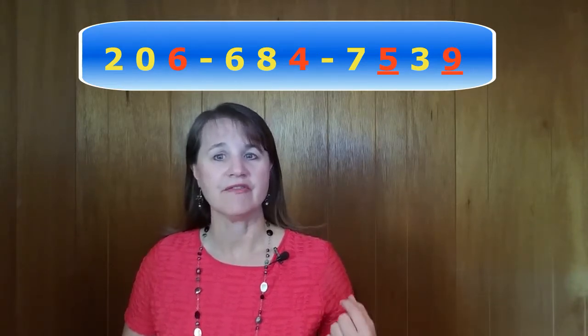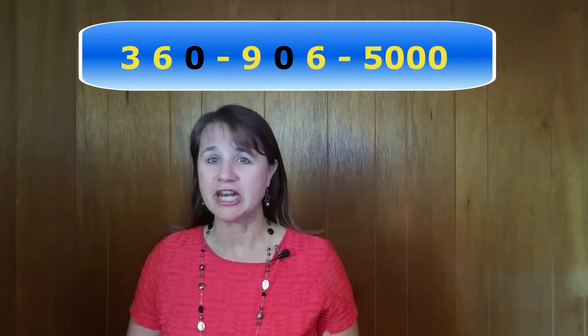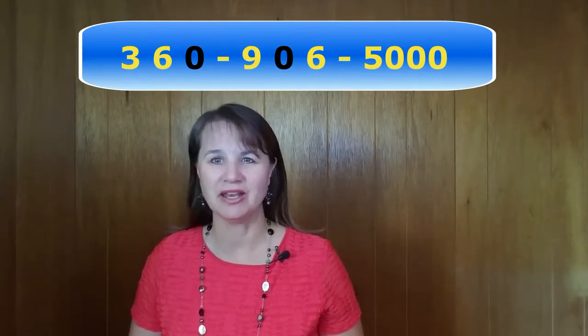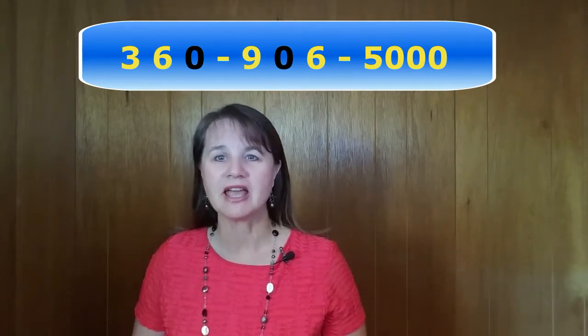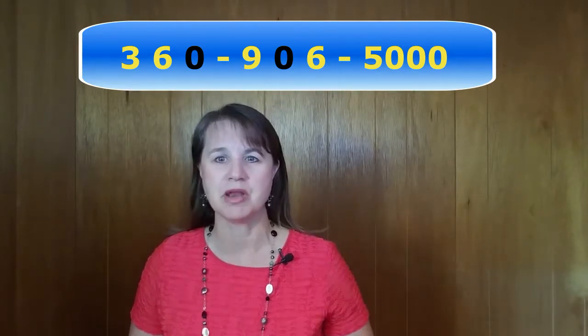206-684-7539. For 0, you can either say 'zero' or 'O,' like the letter O. O is actually more common. Let's practice: 360-906-5000. Now that was a tricky one. Here's an exception to the rule of pronouncing each number separately — we would probably say '5000' for that last part since there are three of the same number altogether.